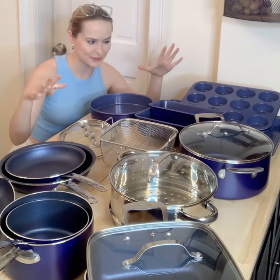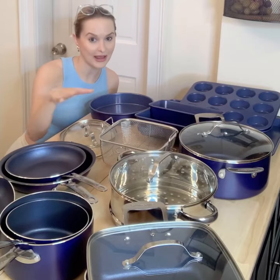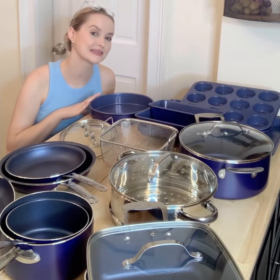Look at how amazing and beautiful. I just gave my kitchen a major upgrade. This is the Granite Stone Blue 20-piece set. Not only is it stunning — I mean look at that.